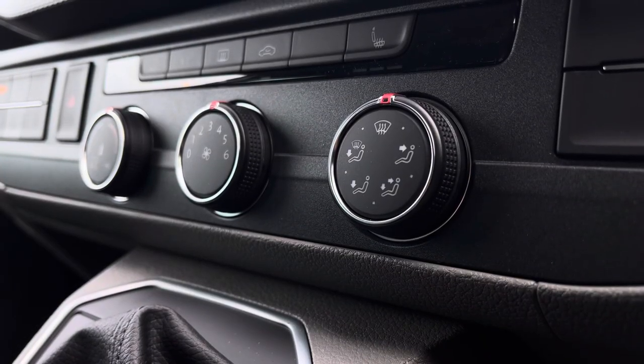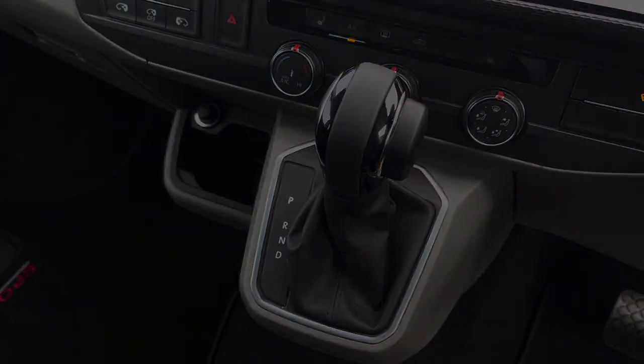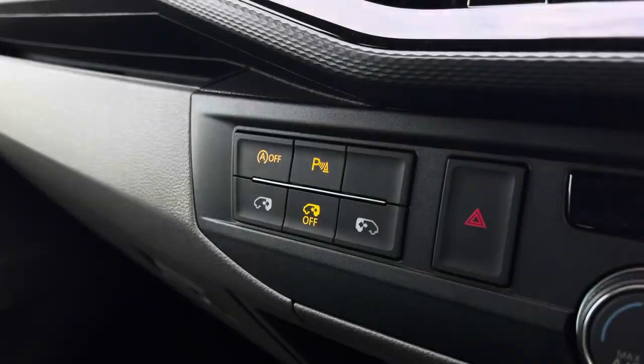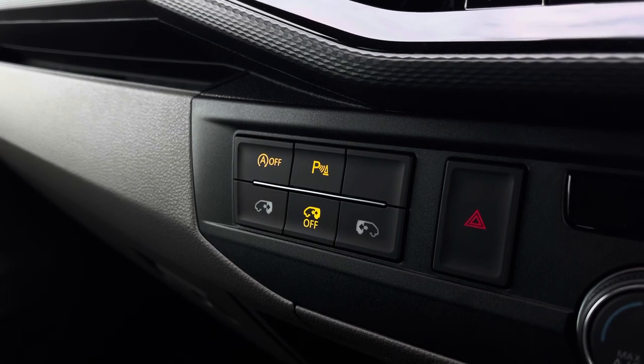Below the infotainment system you have your climate controls, which are operated by the three rotary dials in the centre. In front of there you have your automatic DSG gear selector. This button here will activate your front heated windscreen, and on the other side you have activation buttons for your start-stop technology and your parking sensors, as well as buttons to control the electrically operated sliding rear doors.